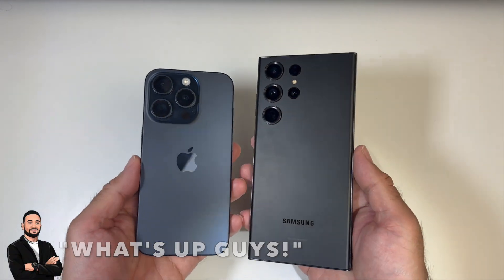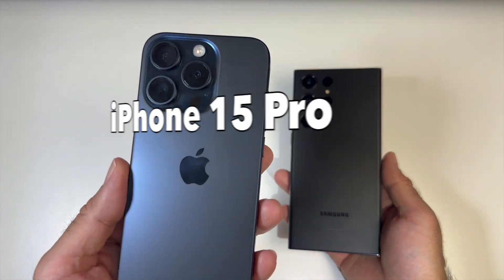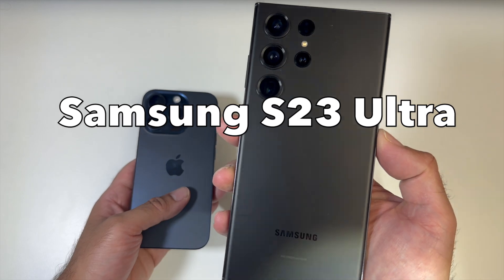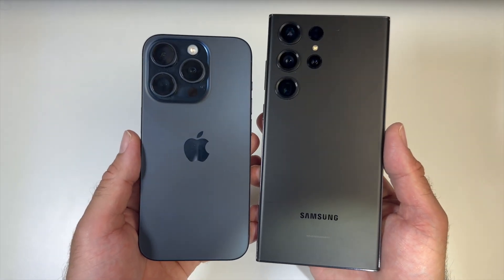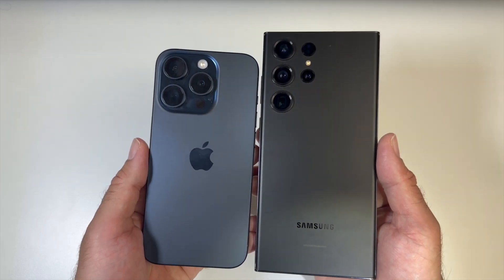What's up guys, today I bring you a head to head speed test comparison between the new iPhone 15 Pro versus the Samsung Galaxy S23 Ultra. In this video we are trying to find out which phone is more powerful and faster in everyday usage scenarios.